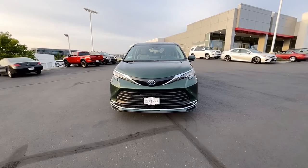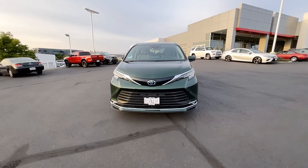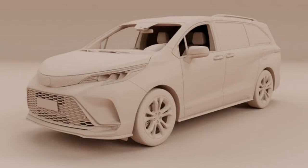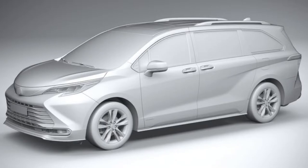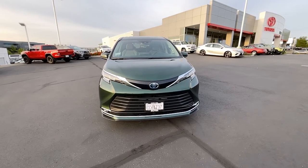Built on the TNGA platform, that Toyota New Global Architecture, Toyota tried to make this look less minivan than any minivan before it, and also come out with the best fuel economy that's out there, period. This happens to be the only minivan on the market that's both a hybrid and an all-wheel drive as an option.